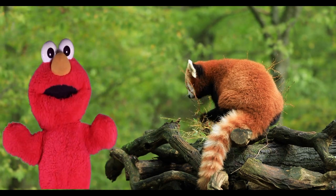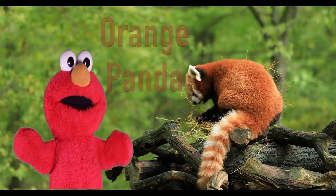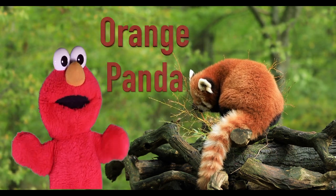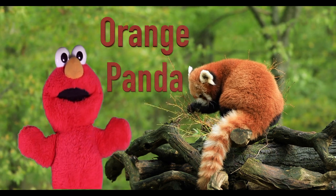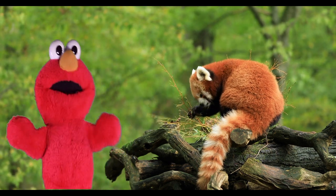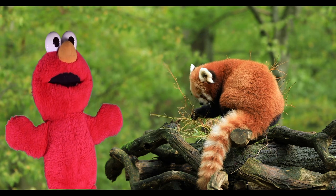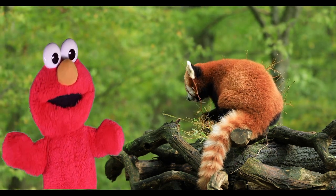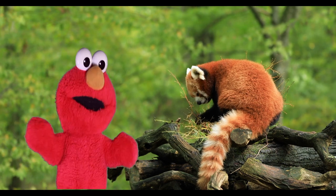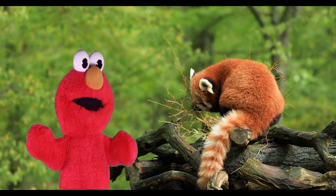Look at this animal. It's an orange panda. O-R-A-N-G-E, P-A-N-D-A. Oh, he's very hungry. Gee, I'm hungry and I could use some exercise. Hey, that reminds me. Let's watch Elmo Eats Healthy and Exercises. Tschüss.